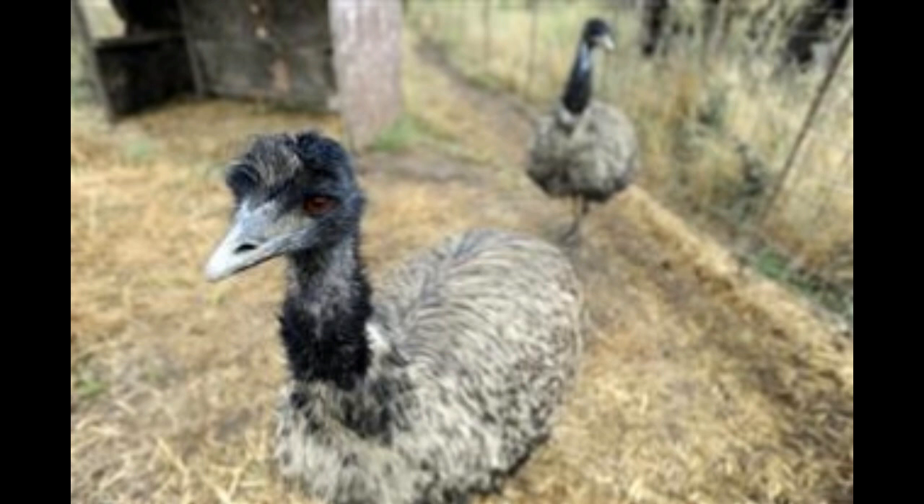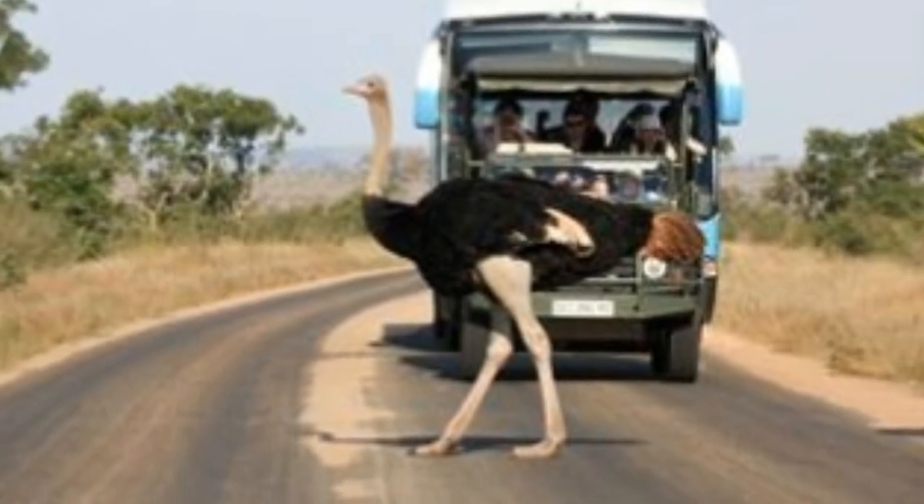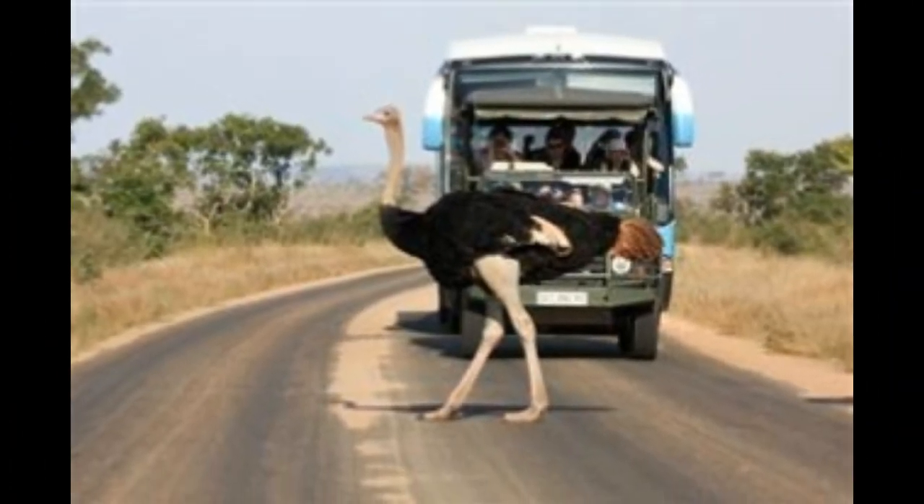Emu and ostrich both belong to a group of flightless birds called ratites. One could wonder why both are so similar in appearance and behavior despite being found in different continents. This is because millions of years ago, all the continents we know today were part of one single landmass before they broke up. Scientists believe an ancient flightless bird — the common ancestor of emu and ostrich — existed then. When the continents broke up, individuals of these ancient species were trapped in different places, forcing them to evolve separately into the emu and ostrich.